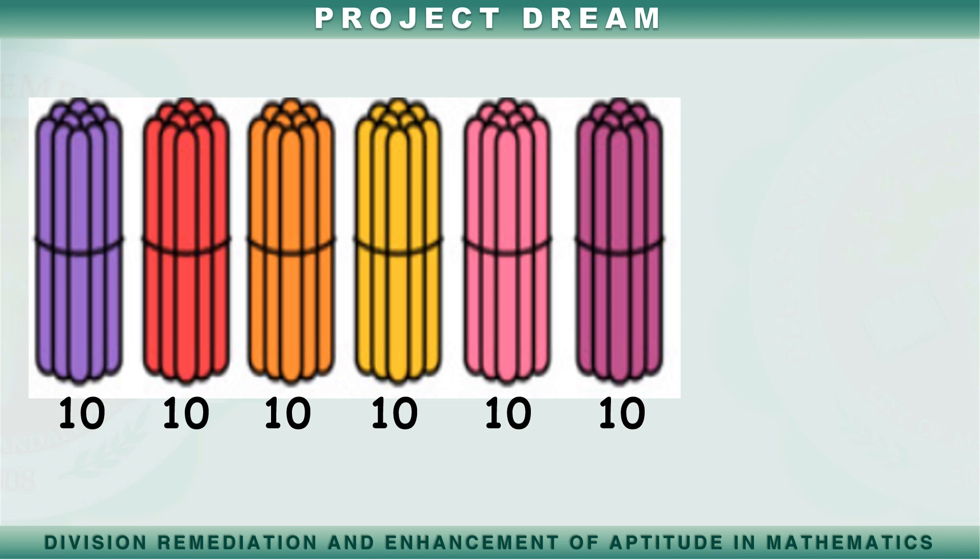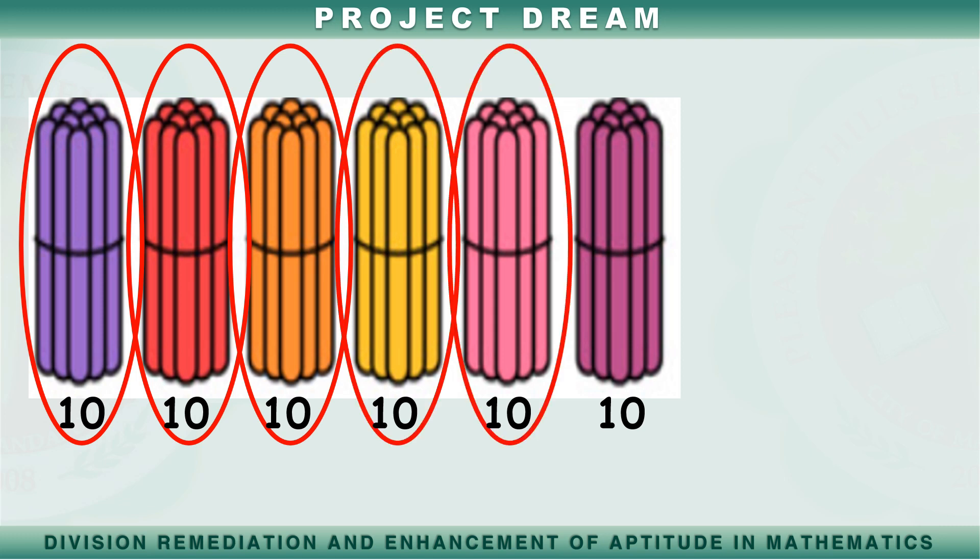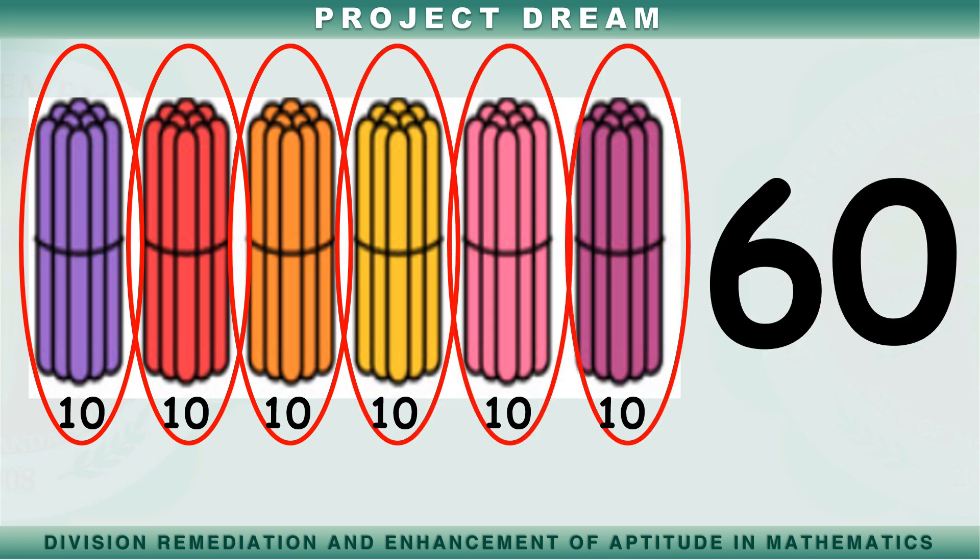Bilangin muli natin ang mga popsicle sticks. Sampu, dalawampu, tatlong po, apat na po, limampu, anim na po. Mayroon tayong anim na pong popsicle sticks.